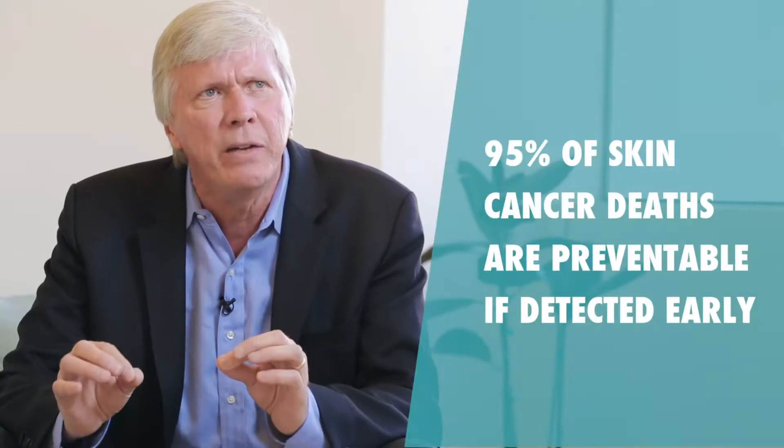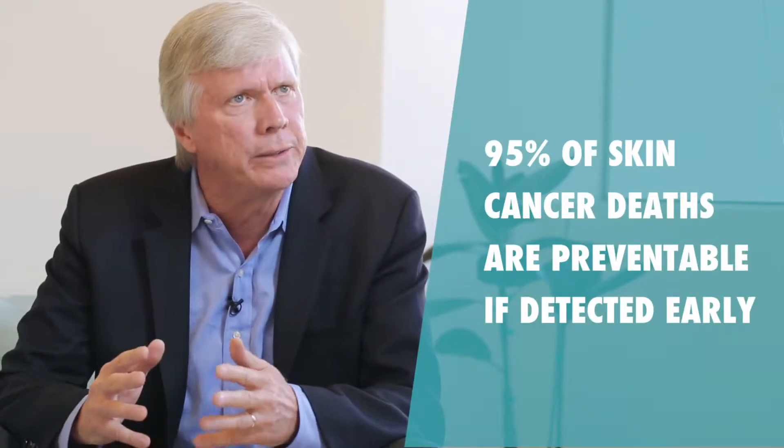But there's good news. Unlike most cancers, it is possible to detect and treat skin cancer. Up to 95% of skin cancer deaths are preventable by early action. Our mission is to end all preventable skin cancer deaths, and it is possible.